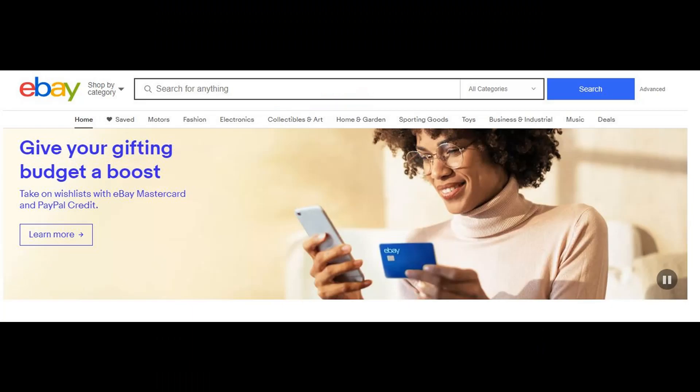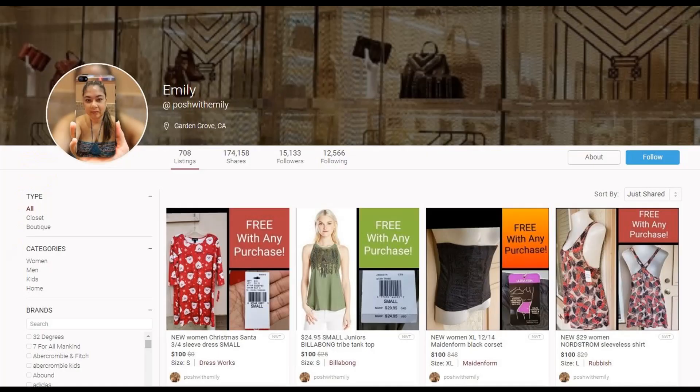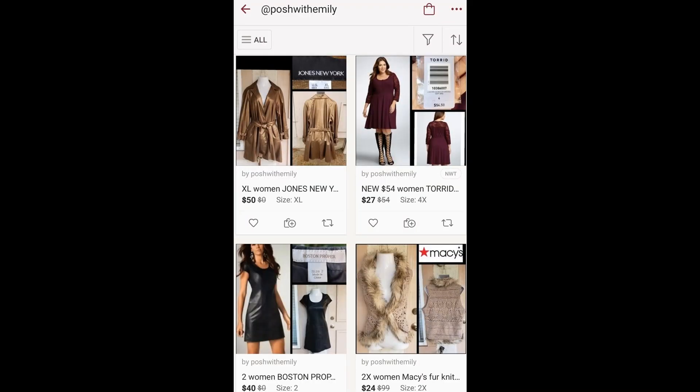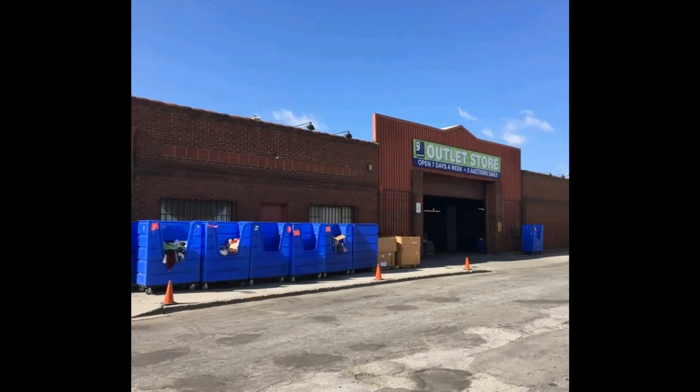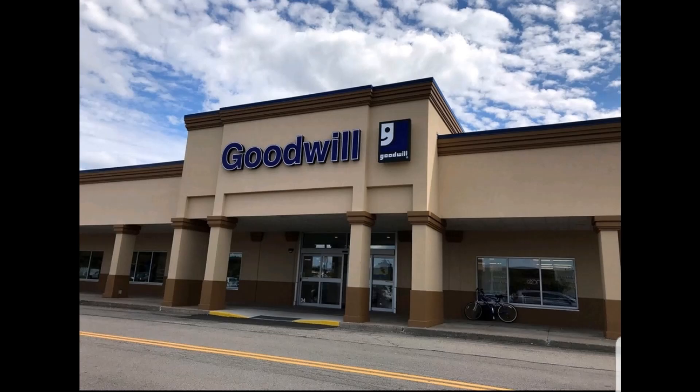I've been selling on eBay for about 18 years now and just a little over a year on Poshmark. I sell mainly clothes, but I will sell anything that will make me money, so you might just see me sell some interesting items. I live in Southern California and I shop at the Goodwill Outlet, sometimes at the regular Goodwill retail stores, and a few local thrift stores.